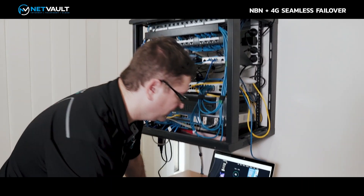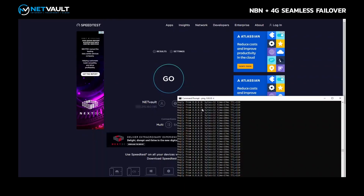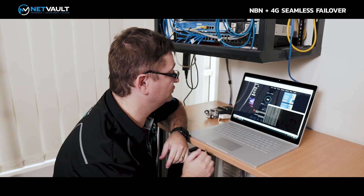On my laptop I've got a ping test running. We're pinging 8.8.8.8 — those are Google's DNS servers and they run in Sydney. We're in Brisbane, so we're getting a nice 17 to 18 millisecond ping time down to Sydney. Not too bad.